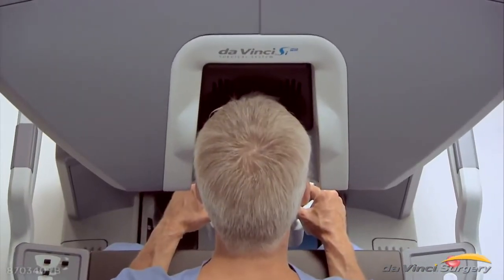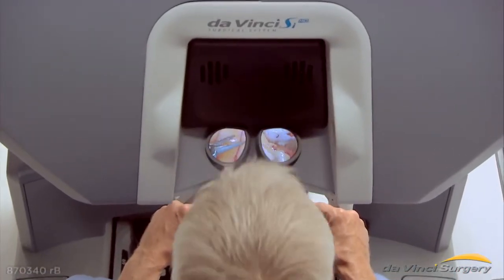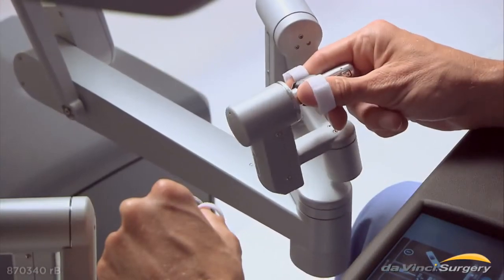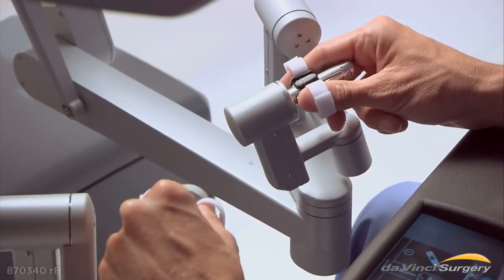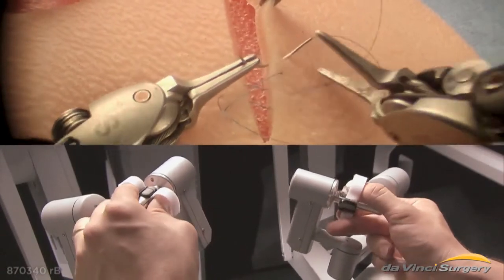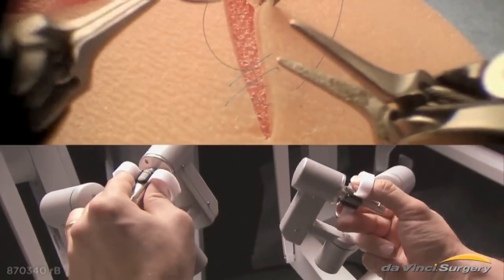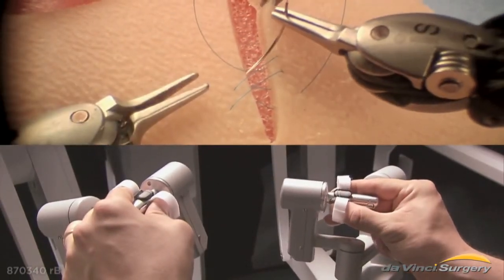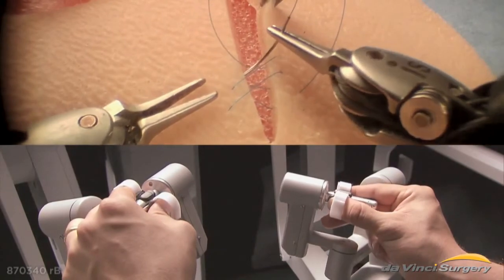The surgeon views magnified, 3D, HD images inside the patient's body. And the surgeon's hand movements are translated into smaller, precise movements of the endo-wrist instruments, which bend and rotate far greater than the human wrist. Combined, these features enable surgeons to operate with enhanced vision, precision and control.